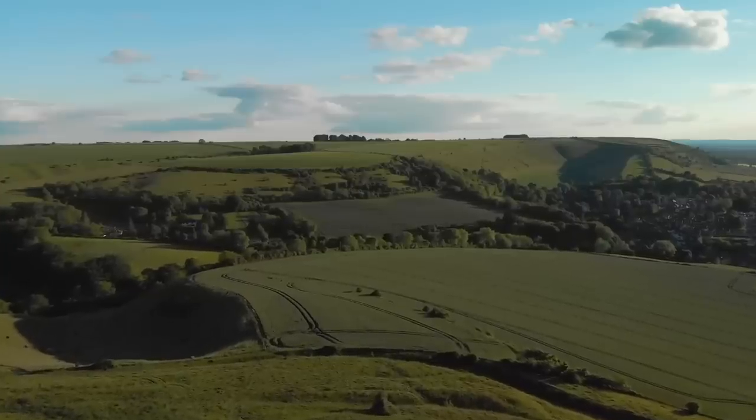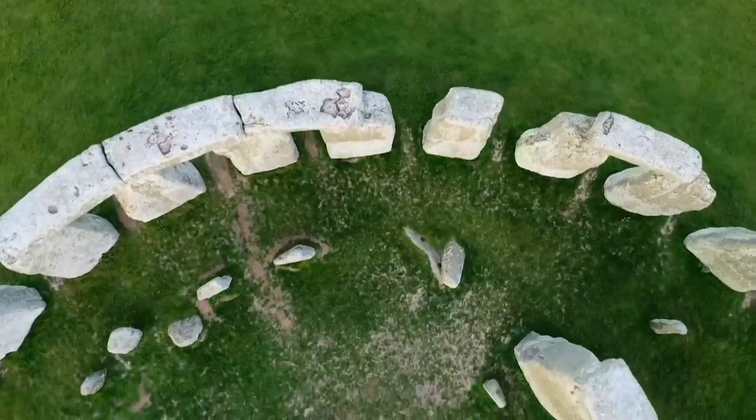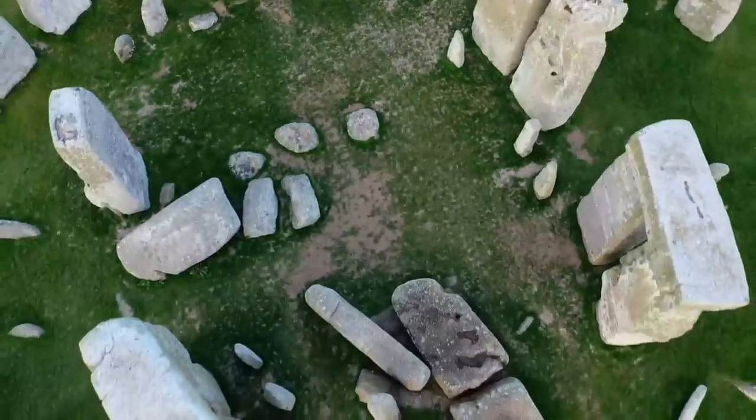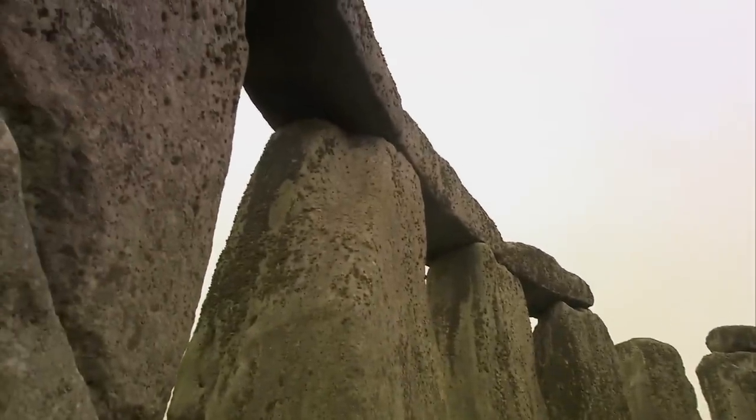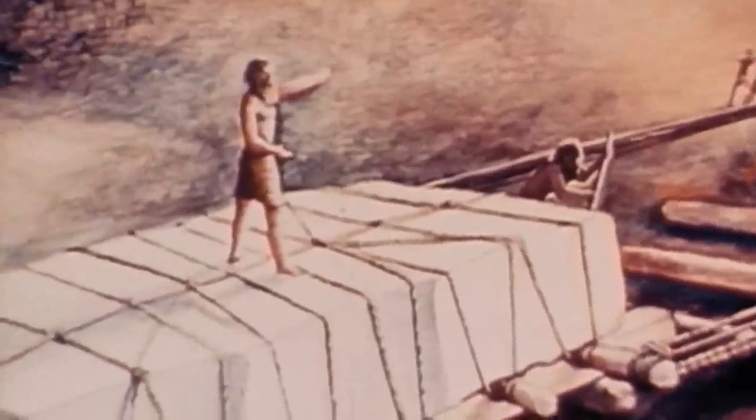Now, to you and I, 20 miles might not sound that far, but these folks had no cars. We don't think they had wheeled carts either, or any large beasts that could pull them. And these stones weigh an average of 25 tons. The largest stone of all weighs 45 tons — that's as much as an adult humpback whale. And that's just one stone. So how did they move them?